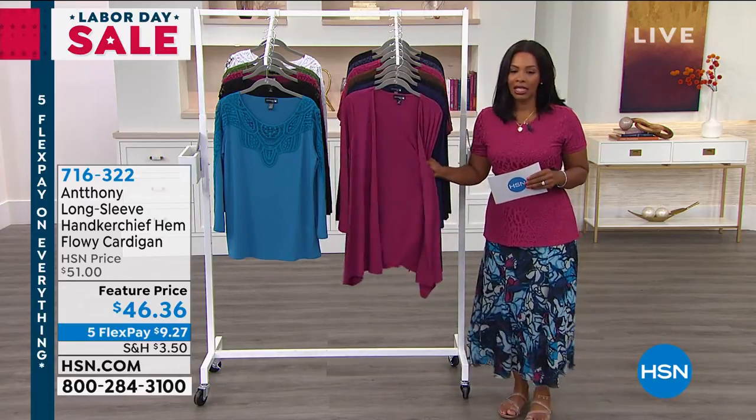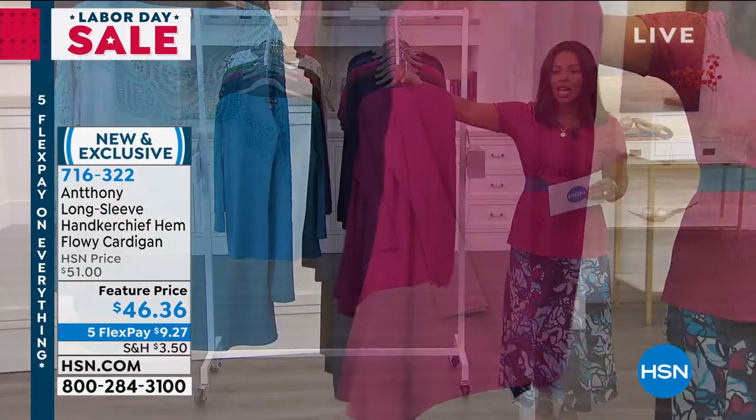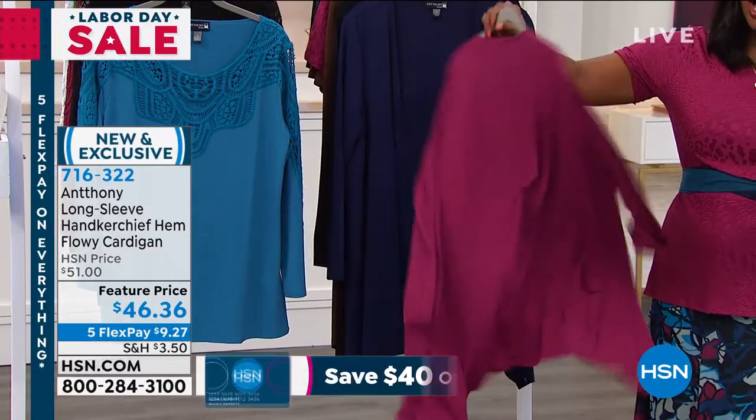This is a beautiful, long-sleeve, handkerchief hem, flowy cardigan. These are the kind of things that we kind of just live in around this time as we're transitioning into a new season, new weather.